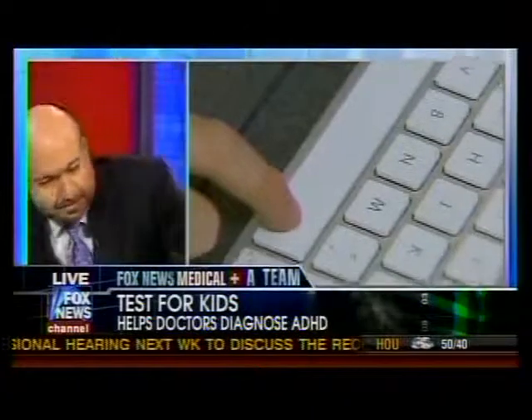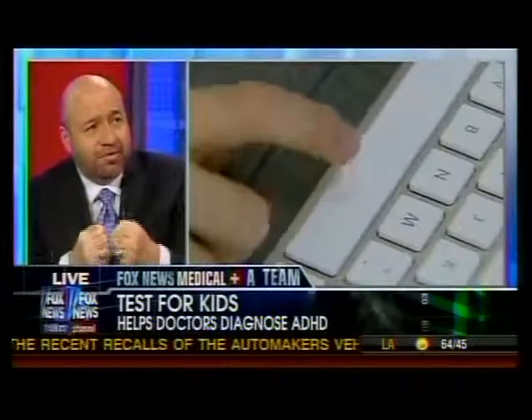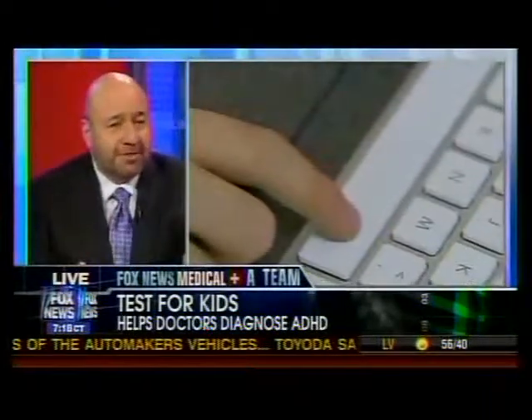The test can go up to 20 minutes, but within a minute or two the data is being captured and analyzed by a central computer, which then automatically creates a report. The psychologist, doctor, or developmental pediatrician then looks at that data and decides what kind of therapy is needed.